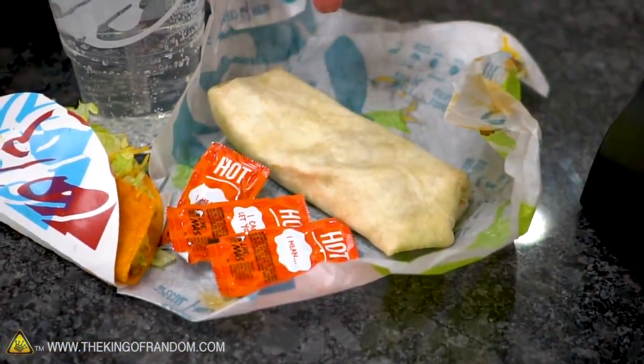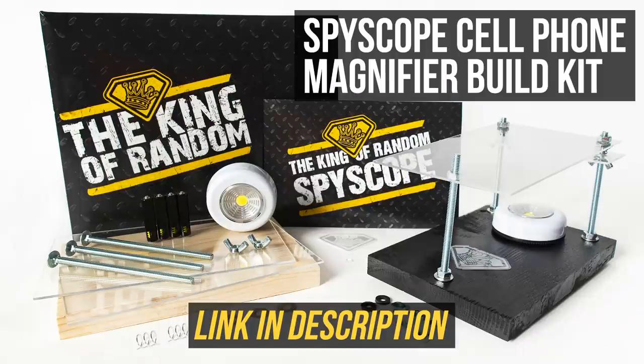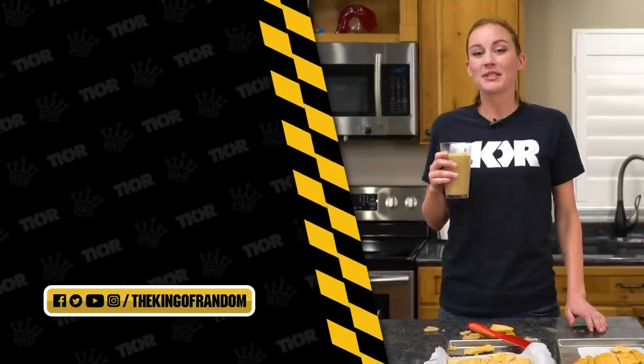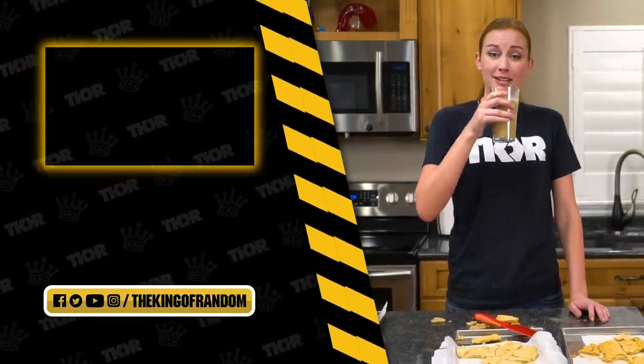Guys, what other horrible things do you want to see us do with the freeze dryer and fast food meals? That was awful, but we've always got more fun experiments for you to see. Check out that box at the top for our most recent video and we'll see you in the next one.